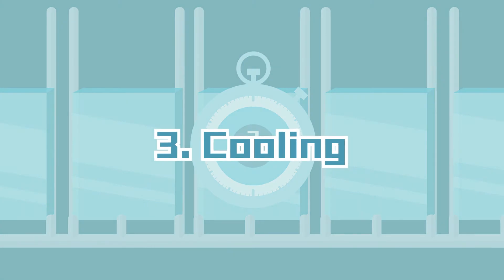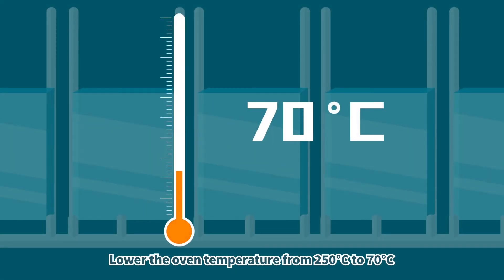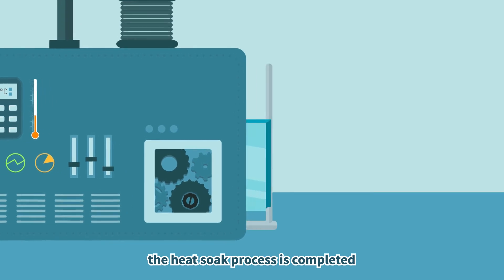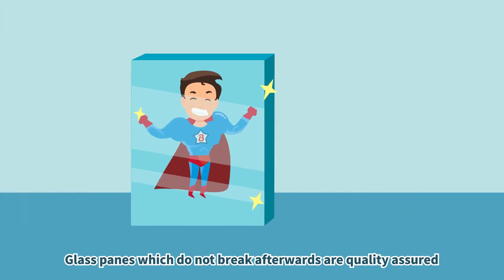Phase 3 — Cooling: lower the oven temperature from 250 degrees Celsius to 70 degrees Celsius. After the heating and cooling phases, the heat-soaked process is completed. Glass panes which do not break afterwards are quality assured.